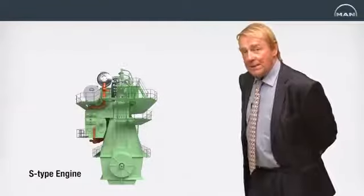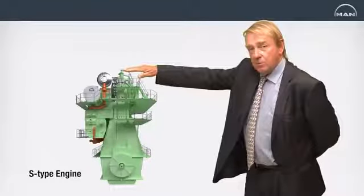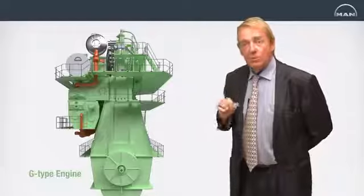Going from an S engine to a G engine means extending the stroke-to-bore ratio, thereby we get an engine with a longer stroke with a lower RPM. This gives also the better efficiency of the propeller.